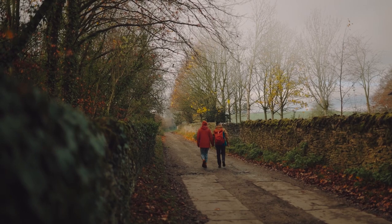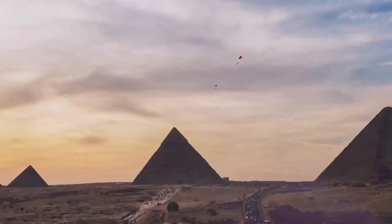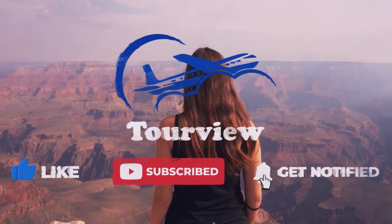We will be talking about the best places to experience and see fall foliage in England. Make sure to like this video, hit the subscribe button, and turn on the notification bell to keep you updated on our next uploads.